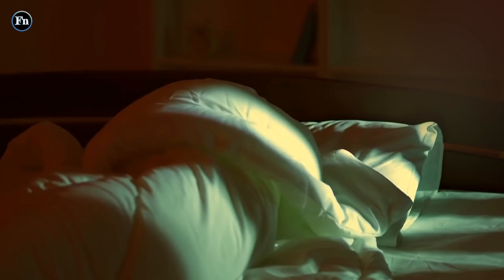That's a wrap for the 10 Mars photos that will give you nightmares. If you enjoyed this video, make sure to leave us a like and subscribe to our channel for more videos like this.